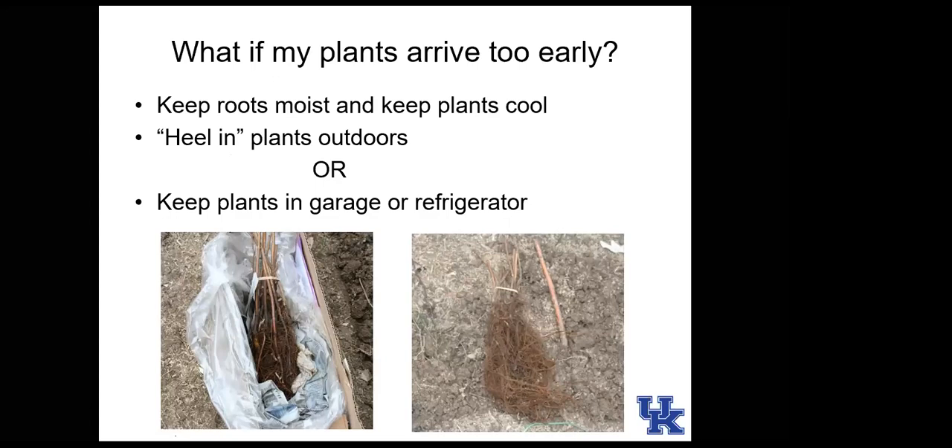Many small fruits can be ordered from mail-order companies, though they're also available at home stores and nurseries as potted plants. Generally, the cultivar selection and price is often better from mail-order companies.